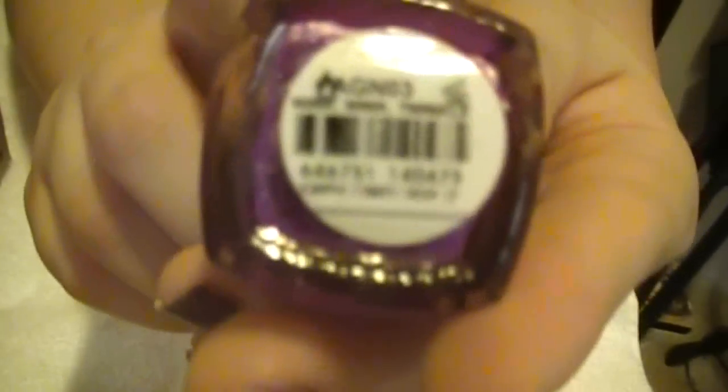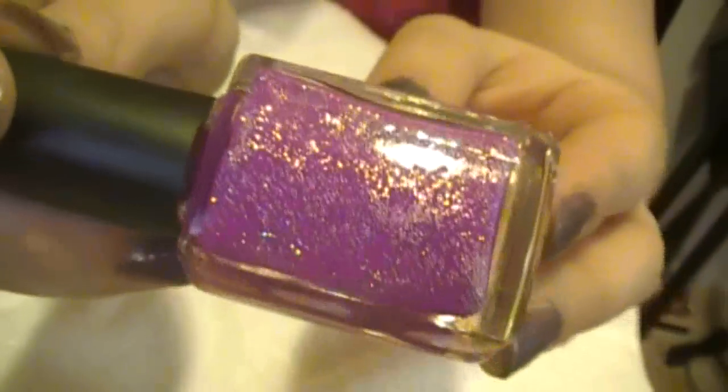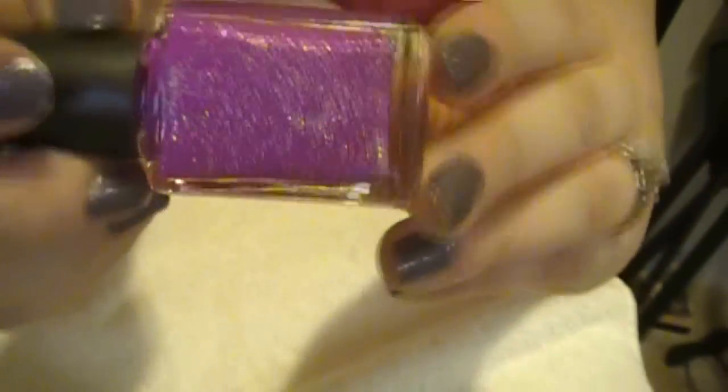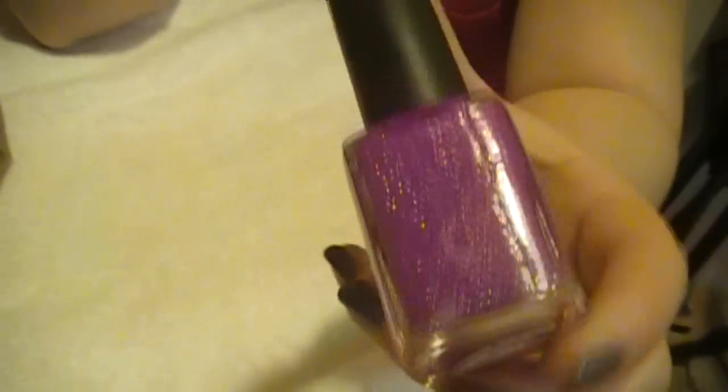This next one is called Wink Wink Twinkle. It is a bright purple with a bunch — and I mean a bunch — of glitter. It needs to be shaken up. I thought this was awesome to have for the summertime, and I didn't even get to wear it this summer, but it's still very pretty.